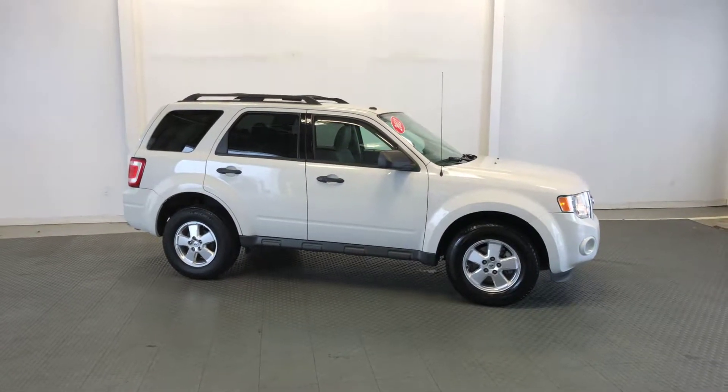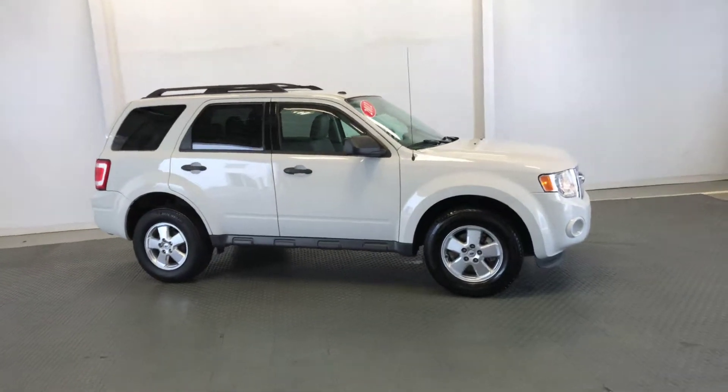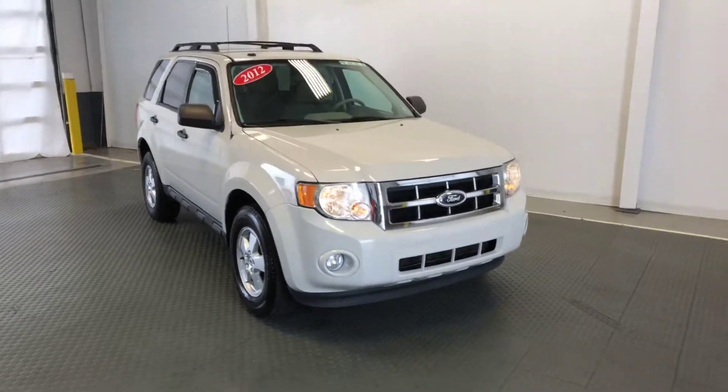Welcome to Newton Nissan. You can see other vehicles at newtonnissan.com. This is a 2012 Ford Escape XLT model. It is a 4x4.